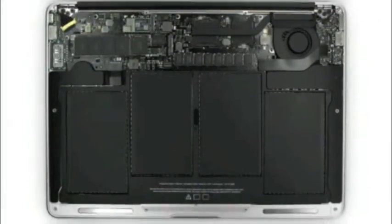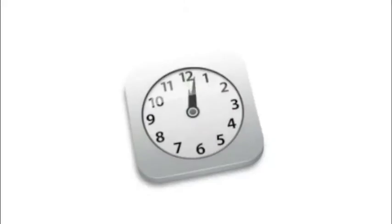This gives us a lot more room for batteries. So what you get is up to 5 hours of battery life on the 11-inch product and up to 7 hours on the 13-inch product. And you get up to 30 days of standby time.